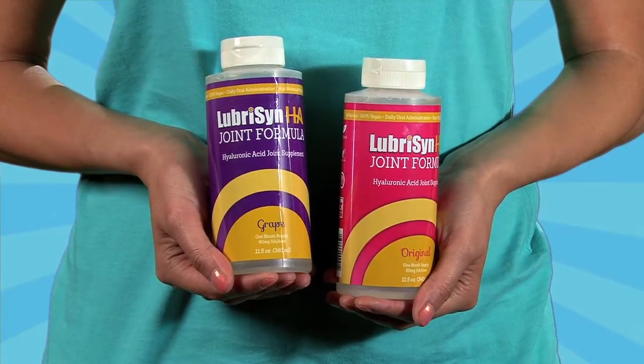This formula is now twenty percent stronger. Try it and let us know what you think, and thanks for shopping the APHA General Store. APHA members always receive special preferred pricing on the entire family of Lubricin products.